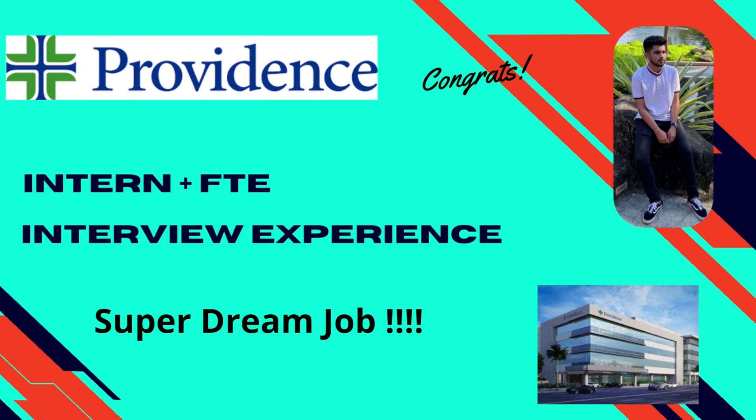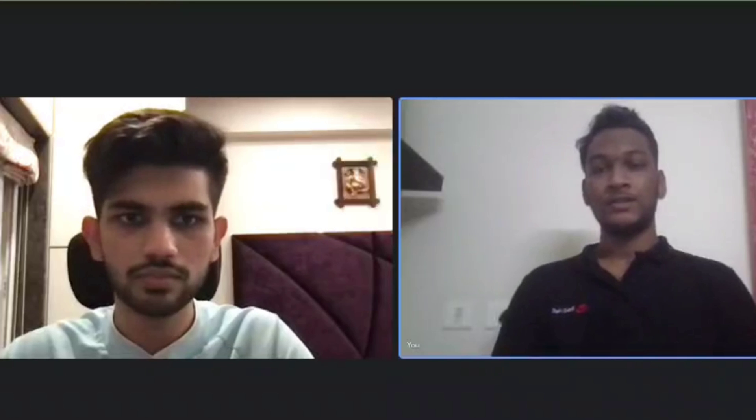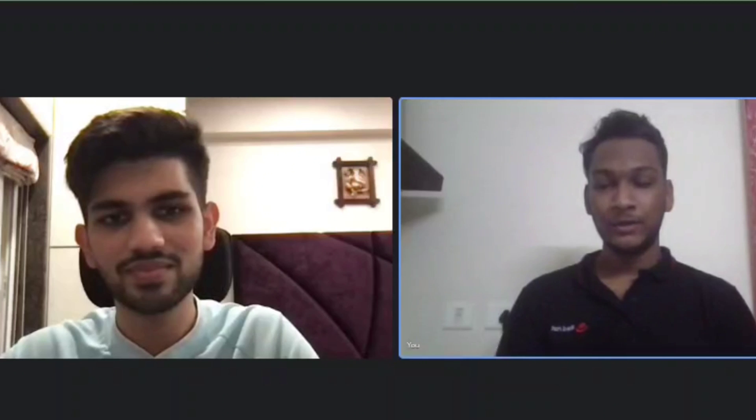Hi everyone, welcome back to my channel. Today we have Vedanthar Trivedi with us, who recently got into Providence through his campus placements as a software engineer for an internship and a full-time employment role. Before going into the interview with him, let's understand the eligibility criteria. ECE, CSC, and IT branches were eligible with 60% or 6.0 GPA and above in 10th and 12th, and 80% or 8.0 CGPA in the pursuing degree with no standing arrears.